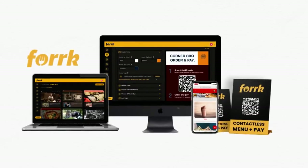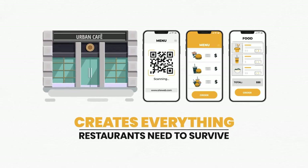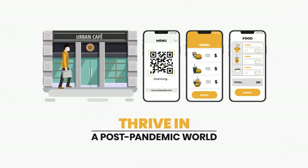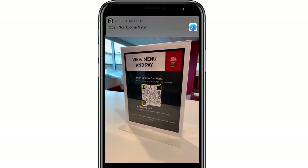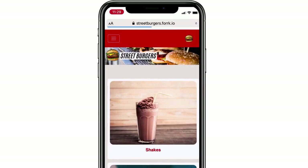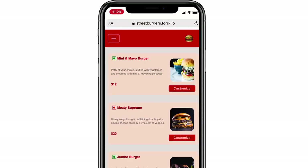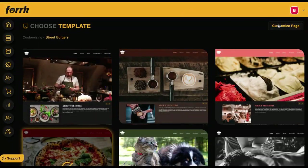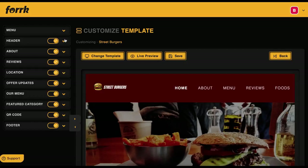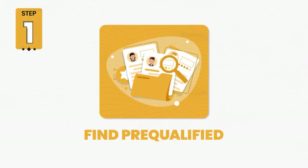Introducing Fork — a groundbreaking cloud app that creates everything restaurants need to survive and thrive in a post-pandemic world. Set up online ordering for restaurants that can't afford to pay huge fees to Uber Eats, Grubhub, and more. Create zero-contact menus and table payments for customers to feel safer when dining in. Save restaurants from closing while you get a monthly paycheck as their local marketing superhero.